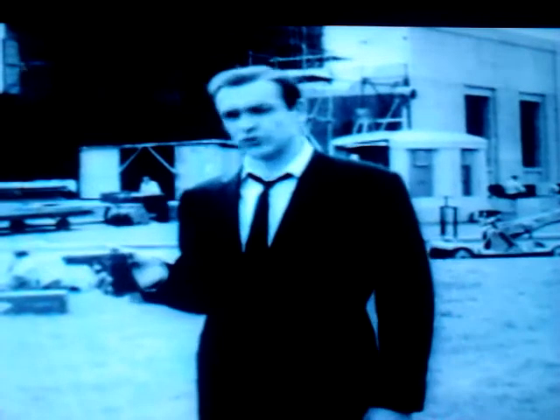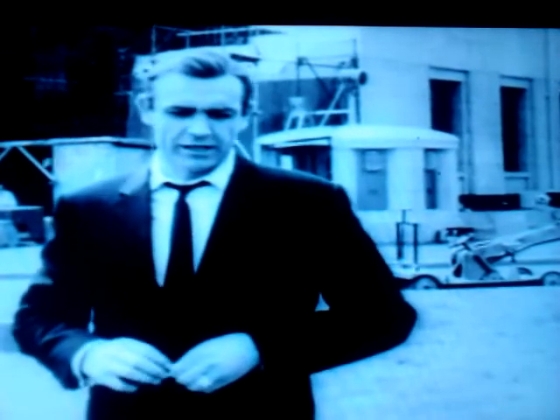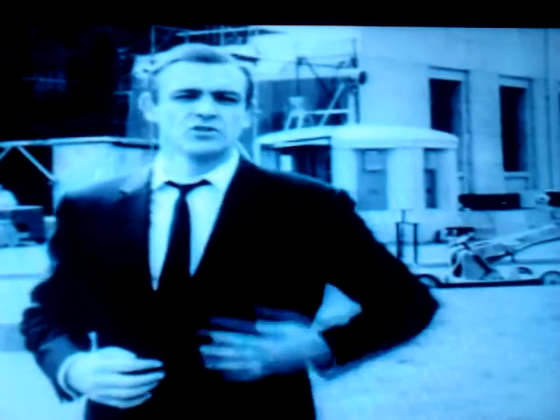This is the gun Boothroyd objected to — the real Boothroyd, that is. Bond's favourite Beretta. Bond was using the shoulder holster at the time, but his favourite holster was chamois leather, because it didn't spoil the line of the jacket. There are all sorts of different kinds of holsters. They're all made of stout leather, and there's nothing soft or flabby about them, as one would have with a chamois leather holster.